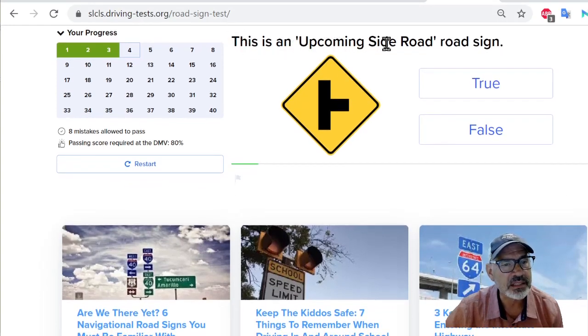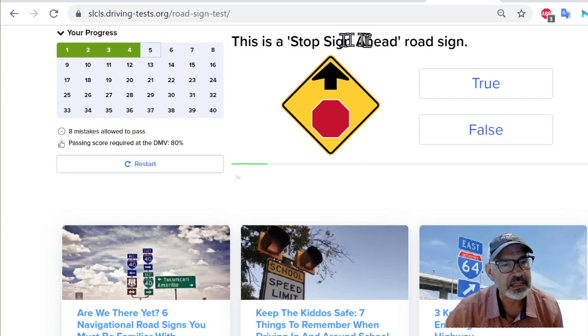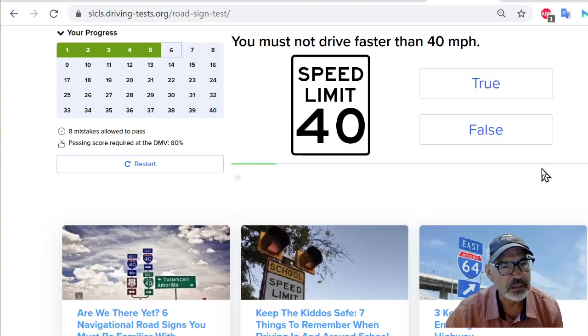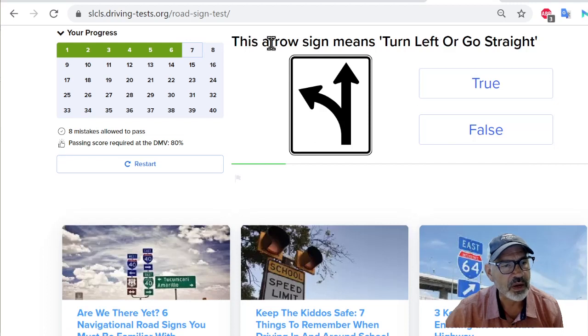Next question: this is an upcoming side road sign. I think this is true. Yes, I got it right. This is a stop sign ahead road sign — I believe that's true. Yes. Next: you must not drive faster than 40 miles per hour, speed limit 40. That's correct — you cannot drive faster than 40. True. This arrow sign means turn left or go straight. True.